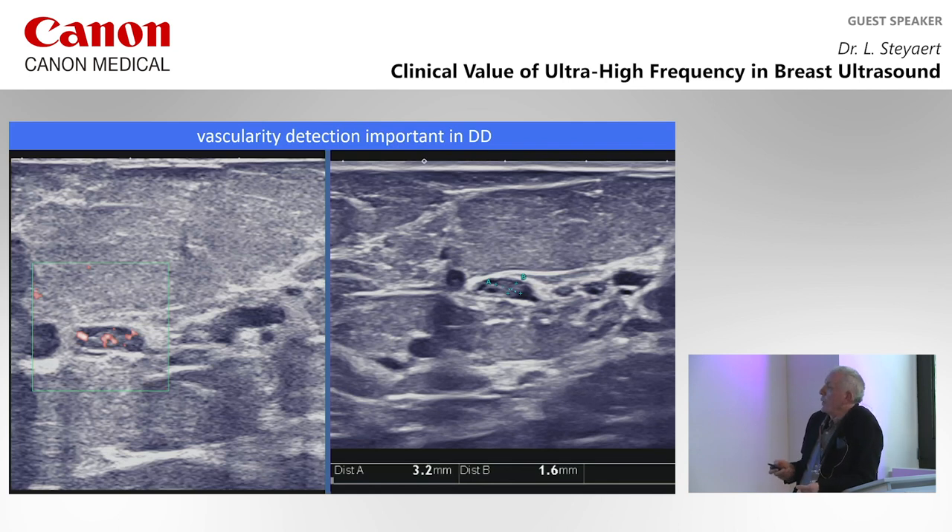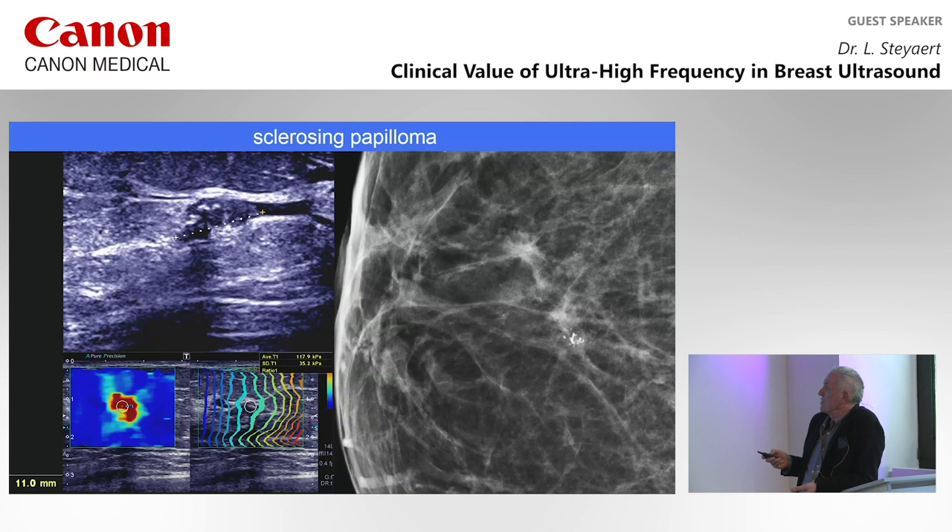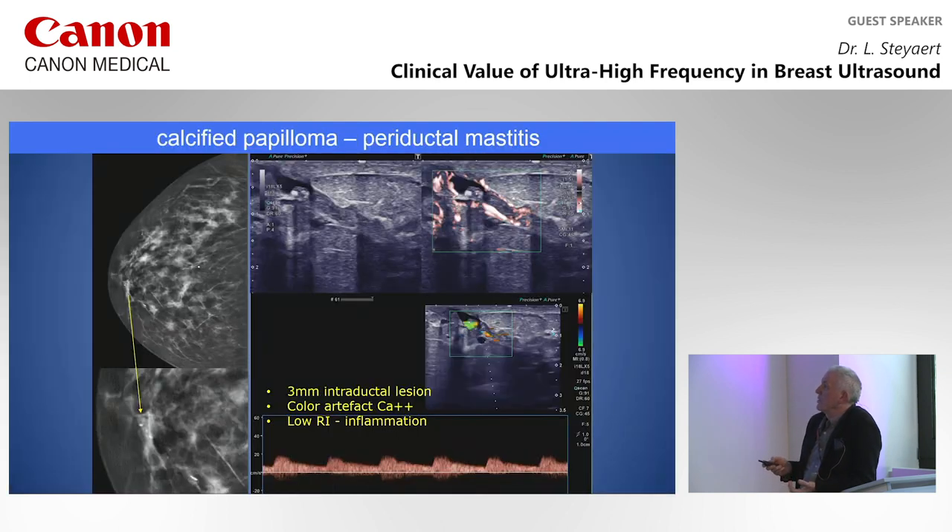We can also do intervention and remove papillomas with vacuum biopsy. The striking resemblance between the pathology image and the ultrasound image is remarkable — you see the dilated duct, the pedicle, the papilloma, and the vascular pedicle, really the same as what the pathologist sees. Papillomas can calcify — we can see calcifications on mammography, then confirm on ultrasound that it's an intraductal lesion that is partially calcified, which can be a sclerosing papilloma or a DCIS. We can also see high vascularity in the duct wall due to perioductal mastitis combined with a calcified papilloma.